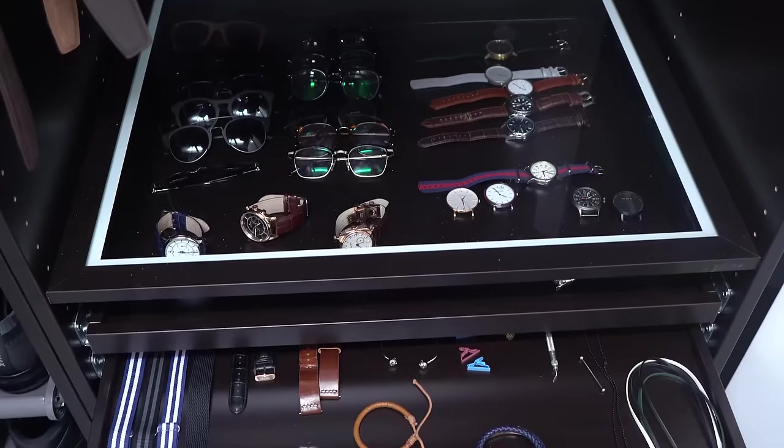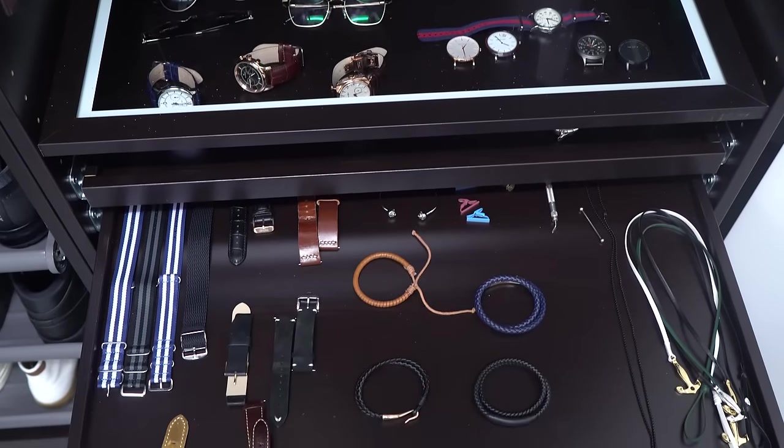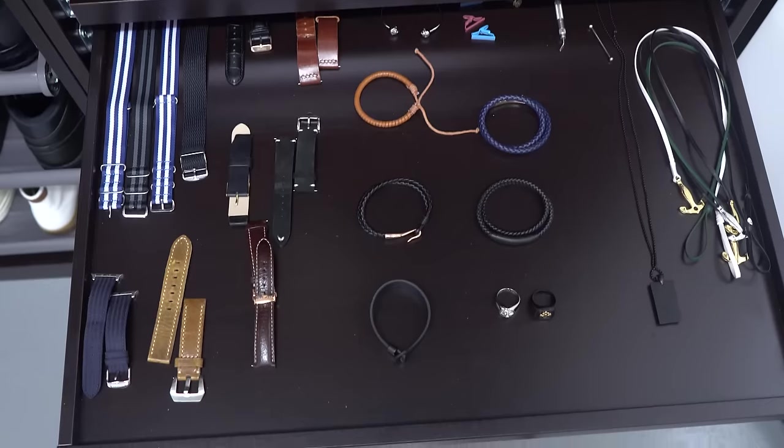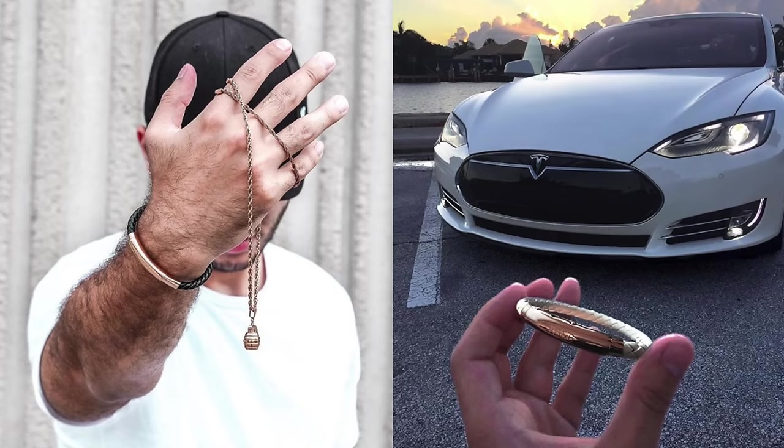Before we hop into it, we want to give a big thanks to our sponsor Rose Gold & Black. For you guys that are going back to school, they have a very special discount code just for you so you can get your accessory game on point as well. We didn't cover accessories on this back-to-school shopping, but it is an important aspect of your style — and most accessories these stores offer are very cheap and aren't that unique. Rose Gold & Black is a much better option, with a discount code linked down below.